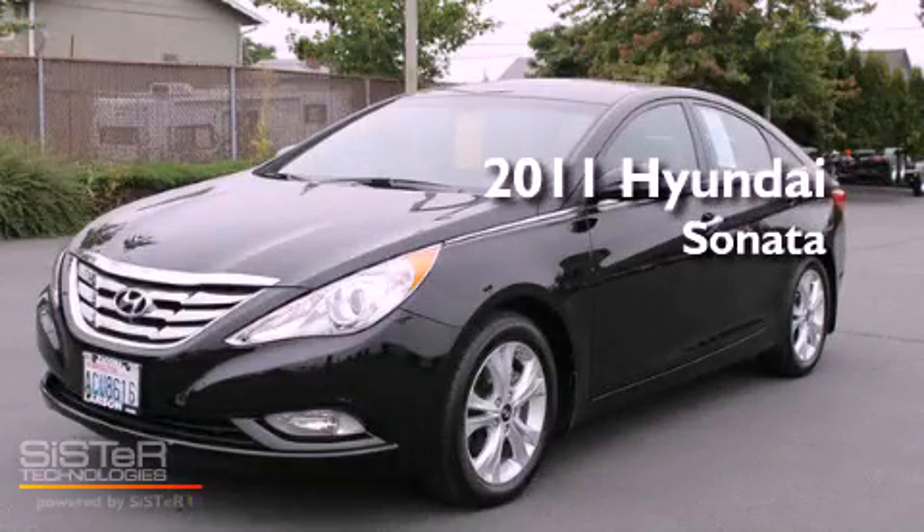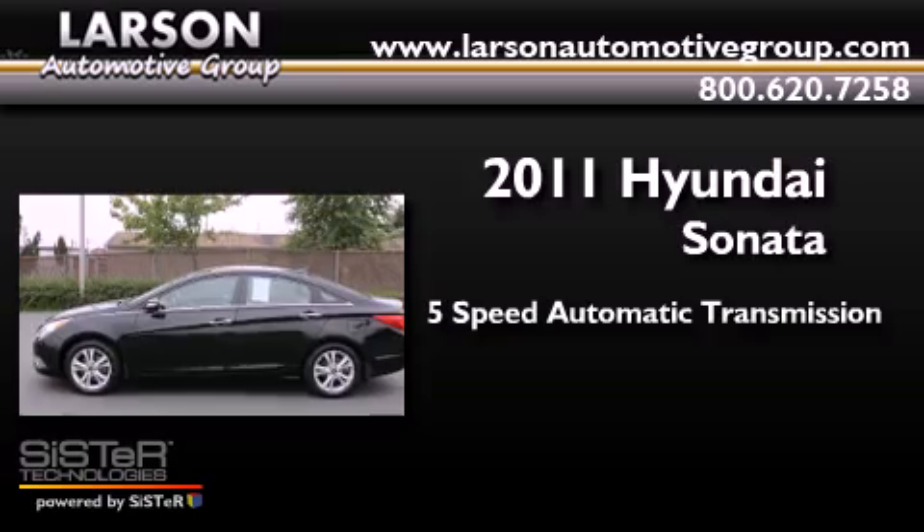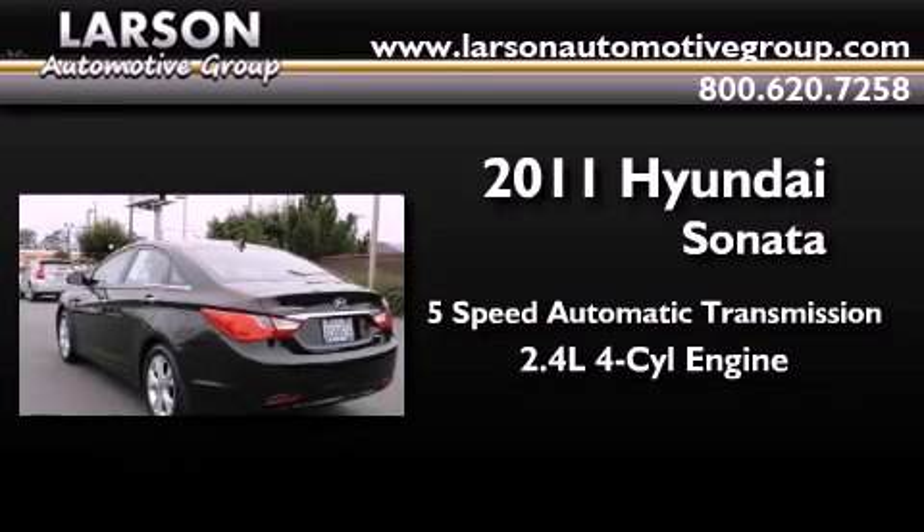This is a 2011 Hyundai Sonata. This four-door sedan has a five-speed automatic transmission and an inline four-cylinder engine.